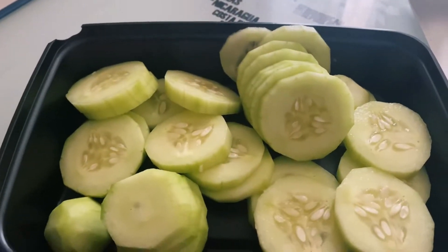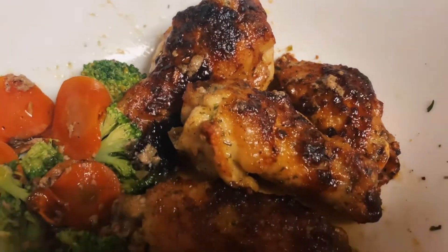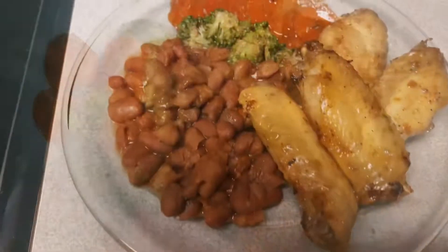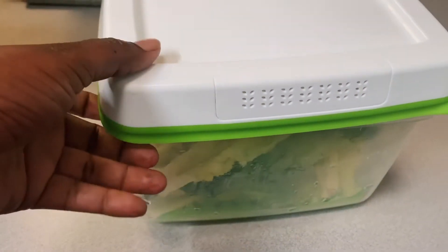You gotta just go for it. Don't think about what comes after or what came before — you just gotta bend your knees, take a deep breath, and jump.